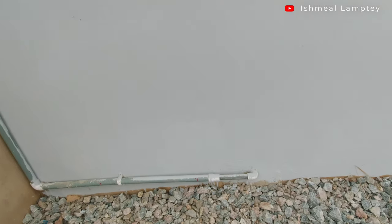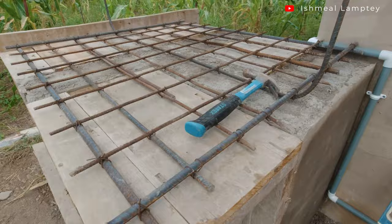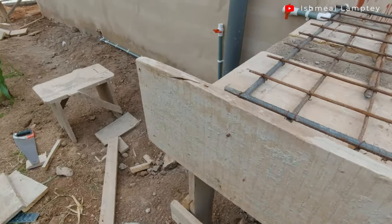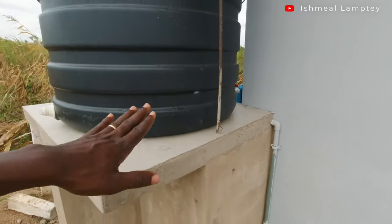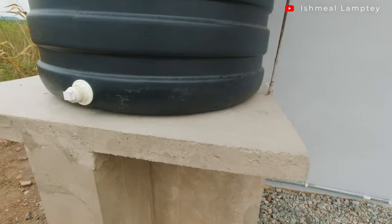The kitchen area and the bathroom area have the same connection. The three-quarter pipe comes all the way and is converted to half-inch pipe going into the house — that's the converter right here. When we were doing this, the platform for the water storage tank had been done but the concrete wasn't cast yet, so we passed the pipe through the side so it appears from that side before the concrete was cast on top.